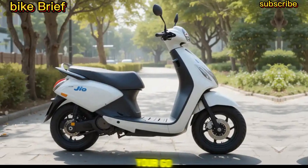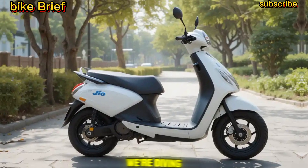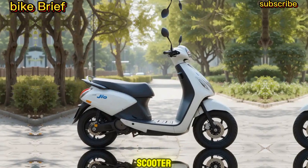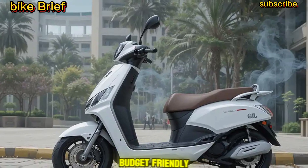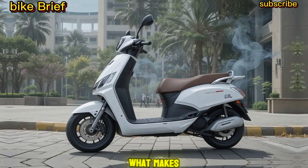Welcome to Bike Brief, your go-to channel for everything on two wheels. Today, we're diving into one of the most anticipated launches in India — the Geo Electric Scooter. Reliance is set to shake up the EV market with its budget-friendly, feature-packed e-scooter. Let's explore what makes it special.